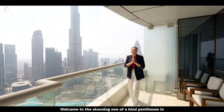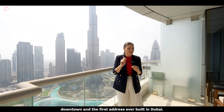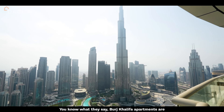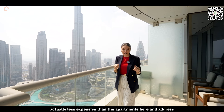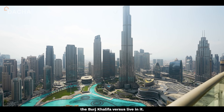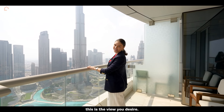Welcome to the stunning, one-of-a-kind penthouse in downtown — the first Address ever built in Dubai, Address Downtown. You know what they say: Burj Khalifa apartments are actually less expensive than the apartments here at Address, because people want to actually enjoy the view of the Burj Khalifa versus live in it. So this gem is definitely perfect if this is the view you desire.